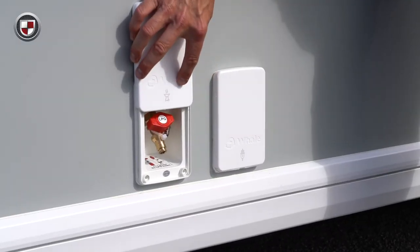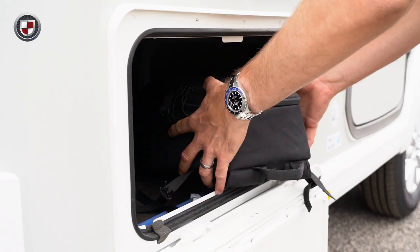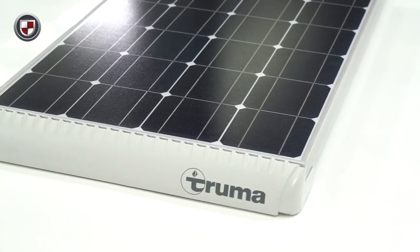Other external key features are a gas BBQ point, mains electric point, external storage locker, off side services light, and a 100 watt solar panel.